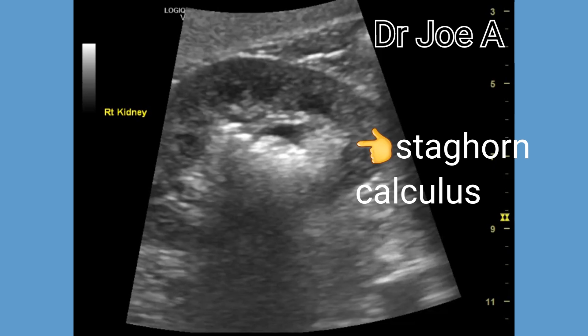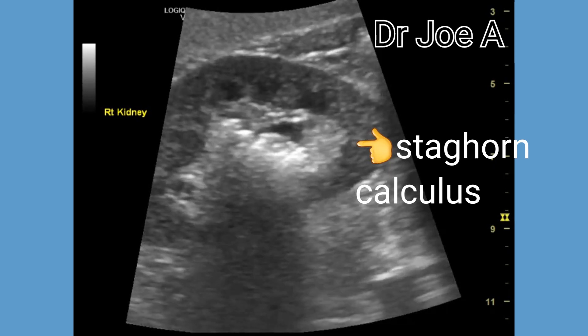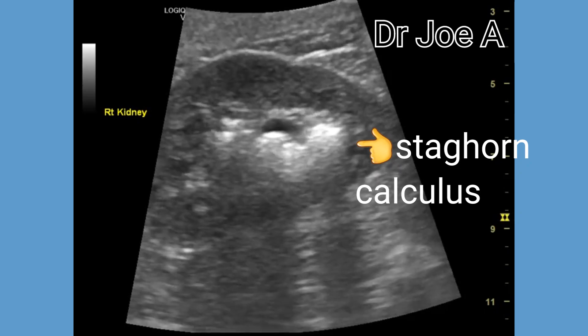Most patients, as in this case, have lumbar pain. In some cases, it is an incidental finding.